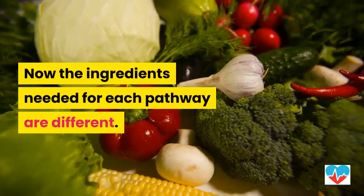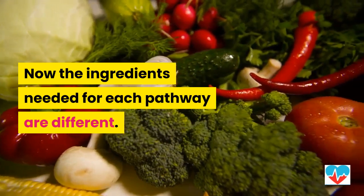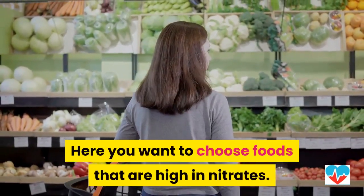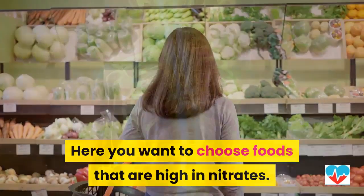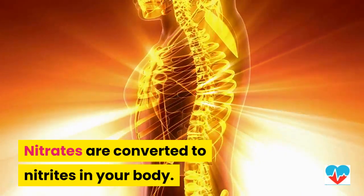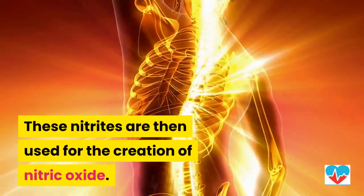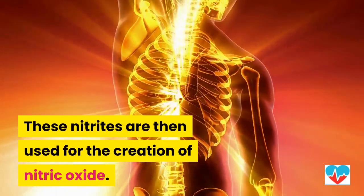The ingredients needed for each pathway are different. Starting with the nitrate-nitrite pathway, you want to choose foods that are high in nitrates. Nitrates are converted to nitrites in your body, and these nitrites are then used for the creation of nitric oxide.